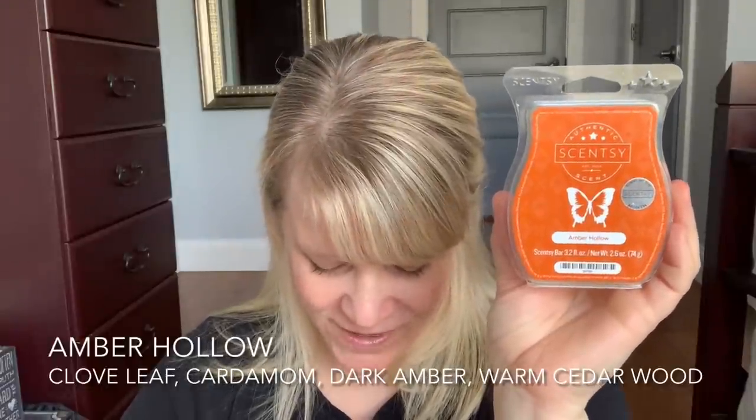I finished up Amber Hollow. This was an old bar from when I had it as a scent of the month, and it's officially out of my house now. The notes are clove leaf, cardamom, dark amber, and warm cedarwood base. It's still so strong — it's a lingerer. If you're someone that likes scents you can still smell hours after turning the warmer off, pick this up if it ever comes back. It was in the Bring Back My Bar that left us in December. It's very much an ethnic spice, almost like an East Indian curry, and very heavy on the wood as well. Not one I like very much.